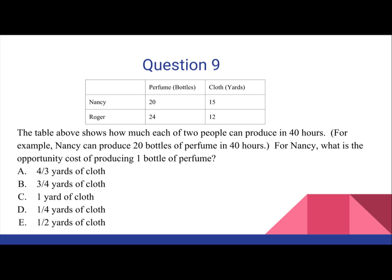A. 4 over 3 yards of cloth. B. 3 fourths yards of cloth. C. 1 yard of cloth. D. 1 fourth yards of cloth. E. 1 half yards of cloth.